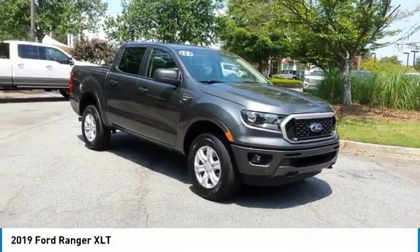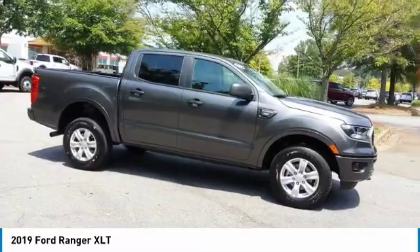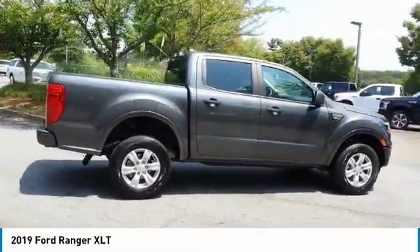Make a great choice today with the 2019 Ranger. Tough inside and out, Ranger proves its mettle. Here are some of this vehicle's great options.